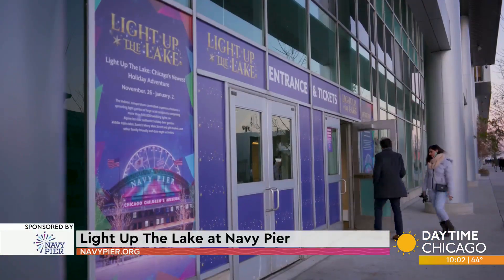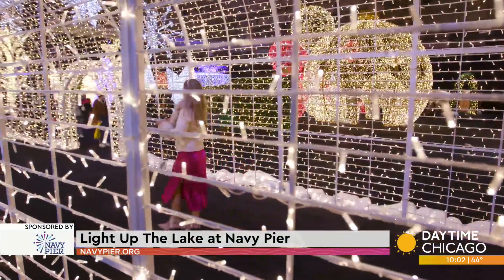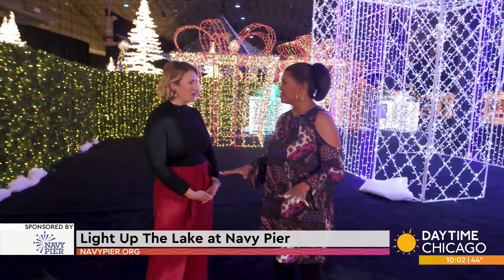Whether it's a date night or a family outing, if you're looking for something to do this holiday season, Light Up the Lake at Navy Pier is the place to be. We are inside Festival Hall in Light Up the Lake at Navy Pier.